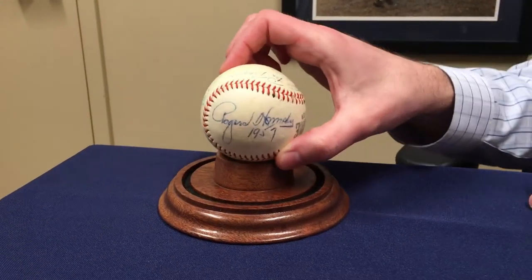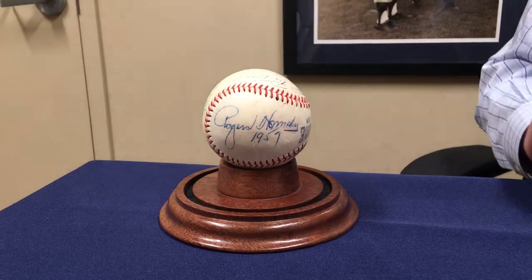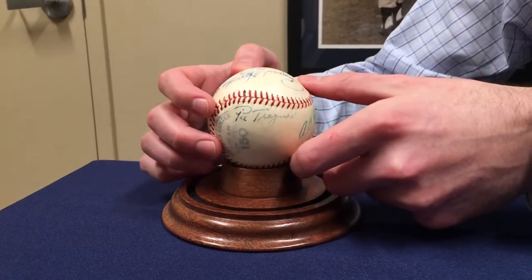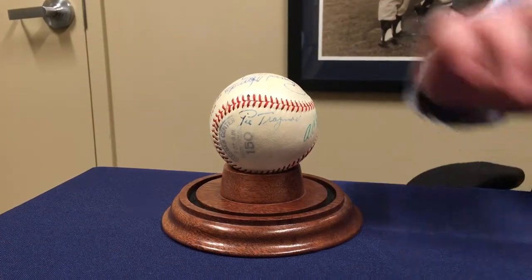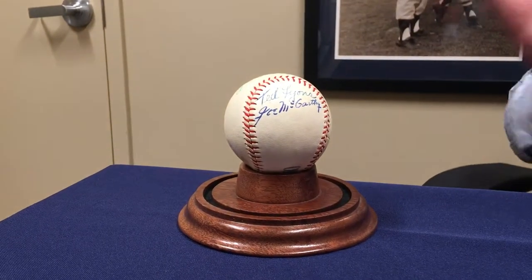On the top panel here we have Rogers Hornsby, the second highest batting average of all time right behind Ty Cobb. Pie Traynor, one of the best third basemen ever. Ted Lyons, and of course Joe McCarthy, the Yankees manager.